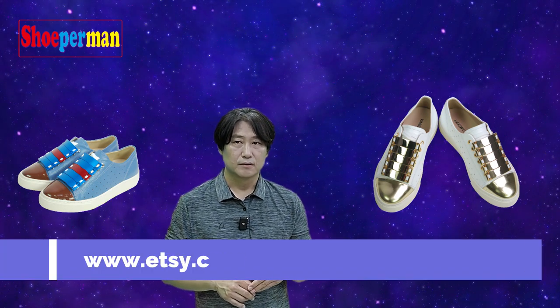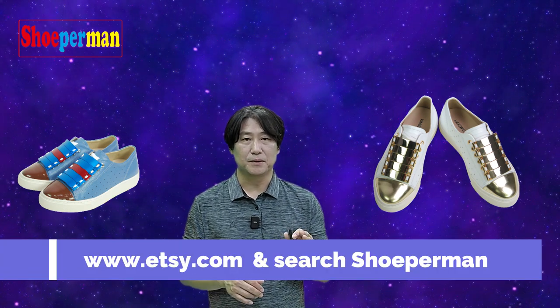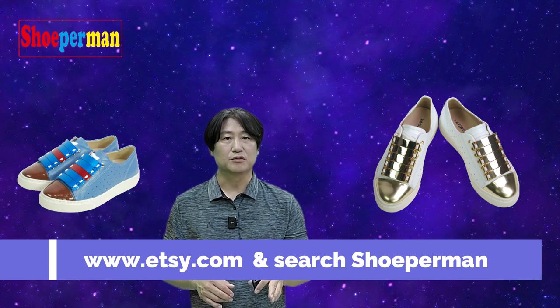Check my products — I'll show you. If you like them, go to Etsy.com, www.etsy.com, and find Shoeperman — S-H-O-E-P-E-R-M-A-N. You can get on the internet and buy if you like my product. Thank you.